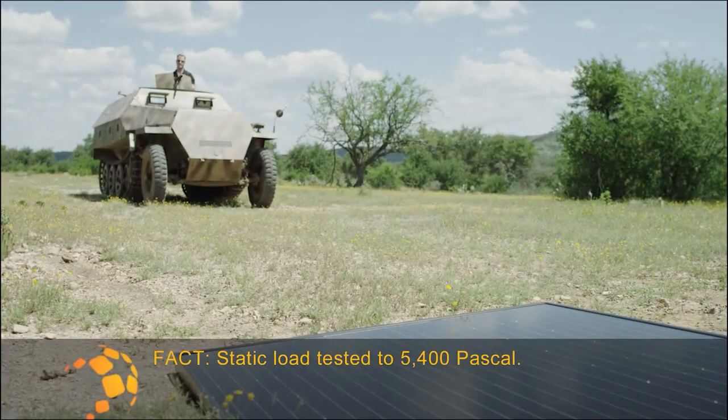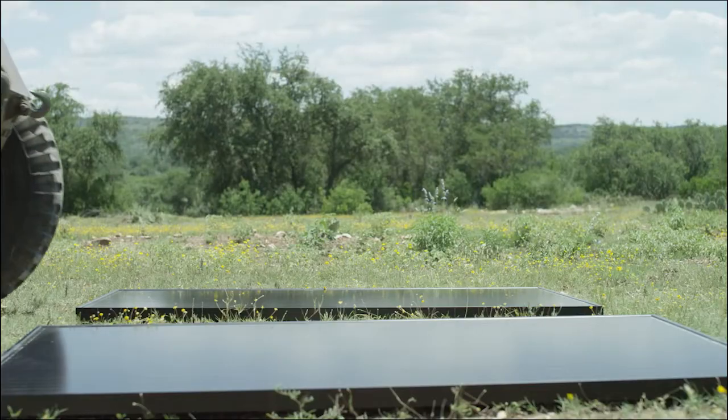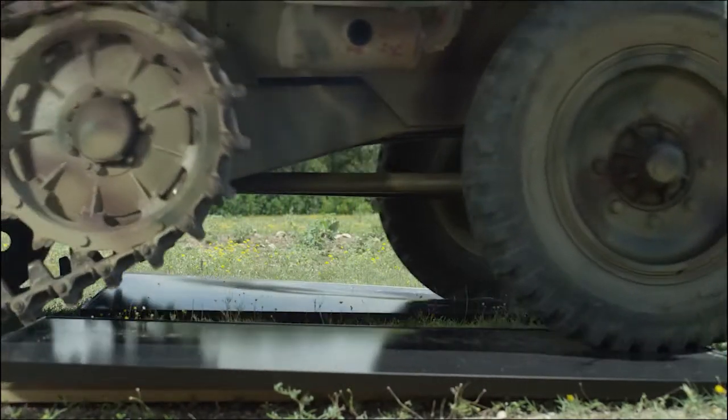You can drive an armored vehicle over them. Roll out, boys!